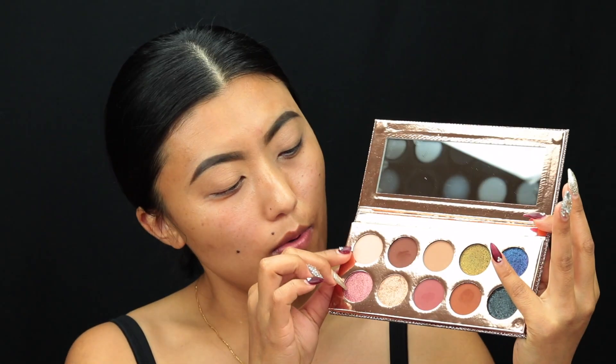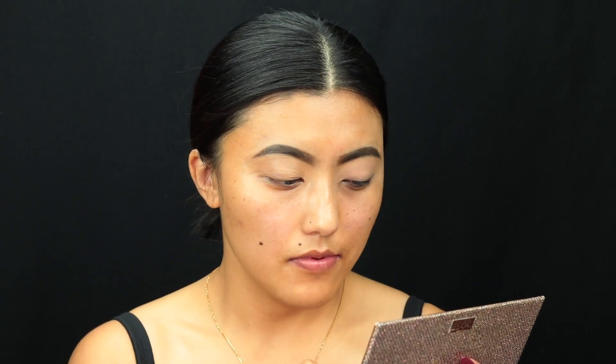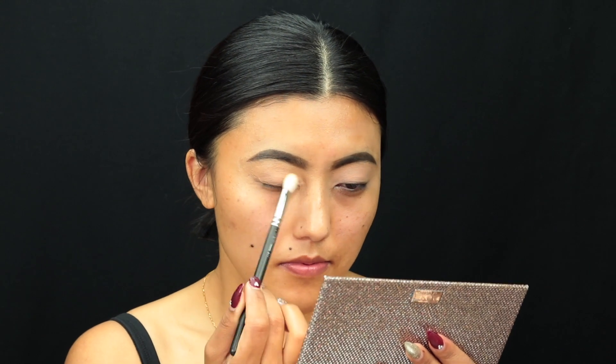I'm going to go into the palette and start off with the eyes. The first color I'm going to use is called 'Basic.' I've already concealed my eyes so the color will pop. I'm going to use Basic first to set the base, taking a flat shader brush to apply it.